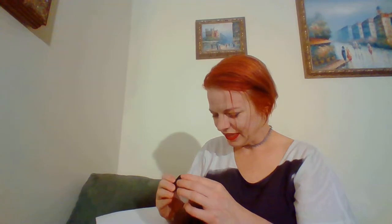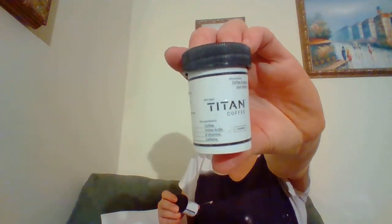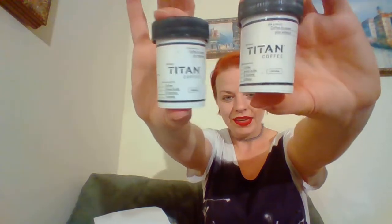This is interesting — I have Titan Coffee, 'coffee to power your workout,' and it's a serving of coffee. You add it to 8 to 12 ounces of hot or cold water, mix well, and add milk or sweetener to taste. I am definitely interested in that. I haven't ever really seen coffee like that before, so that's kind of cool.